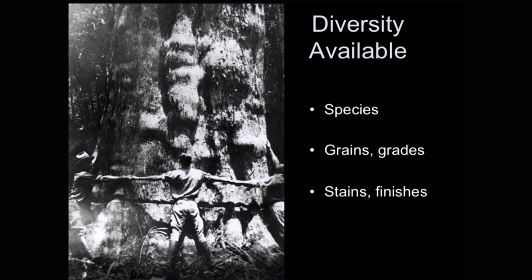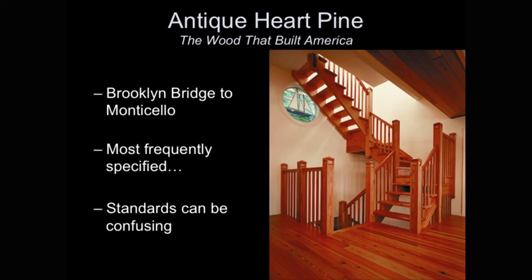This photo from 1910 is from the Wilson Cypress Company. What you see is they're girdling the tree about three to four inches at waist height in late winter so the tree cannot take on water when it tries to put on leaves in spring — if they didn't do this, every last one of these trees would have sunk to the river bottom. Antique heart pine is really the most frequently specified reclaimed wood — the Brooklyn Bridge, Washington's floor at Mount Vernon, and Jefferson's home are all still walked on today.